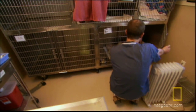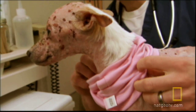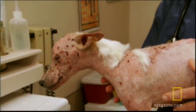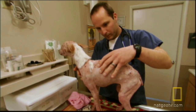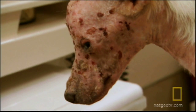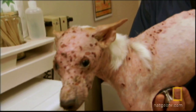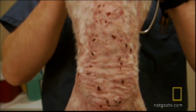Head veterinarian Dr. Mike Dix sees Aristotle immediately for an exam. He's got like paper-thin skin. Pretty much on Aristotle, it's fairly obvious his face is covered with scabs, and his skin that's left without scabs is very thin. Along his back, he also has all those scabs, and some of them are open.